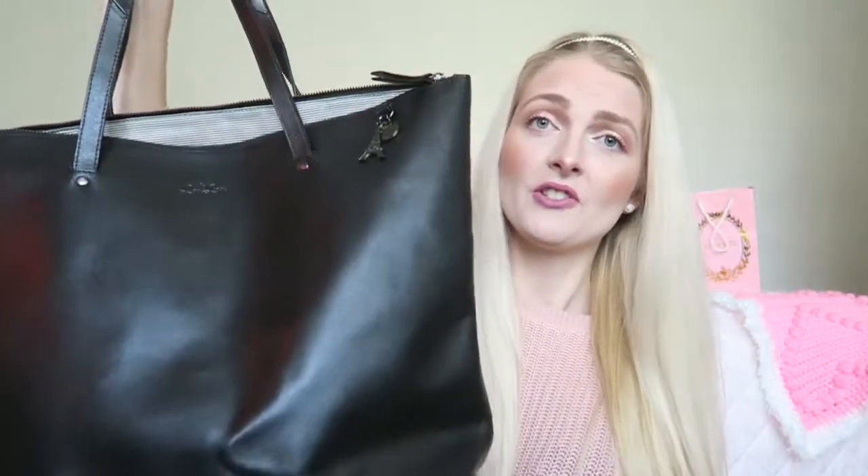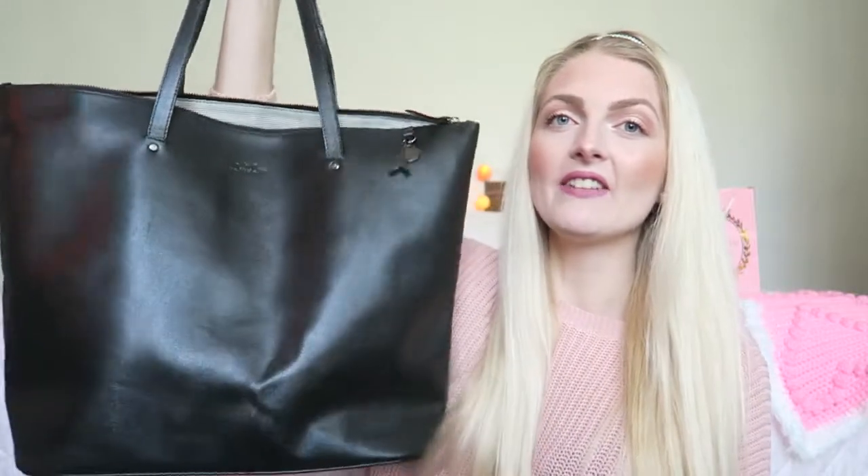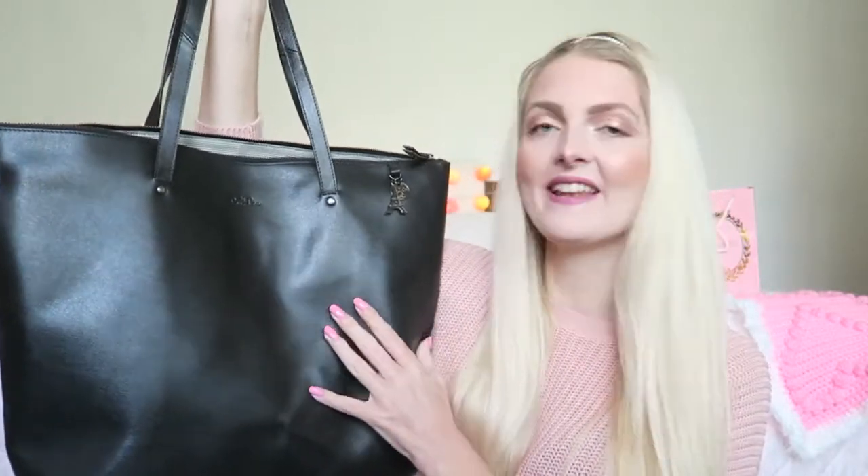I also have an Instagram where you can follow me. Now let's get started with the video! I will be bringing this big black bag — it is from a brand called by Lulu, which I believe is a Dutch brand. I really love the cute little Eiffel Tower on it; their bags are really Parisian inspired. It's just really handy and big — everything fits in here.